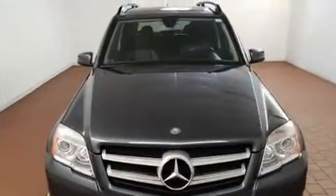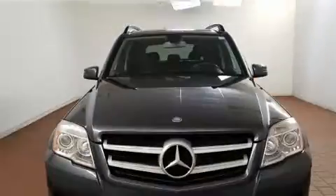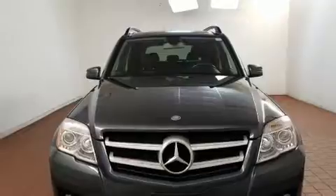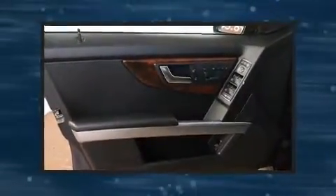All of the premium features expected of a Mercedes-Benz are offered, including variably intermittent wipers, automatic temperature control, remote keyless entry, and one-touch window functionality.